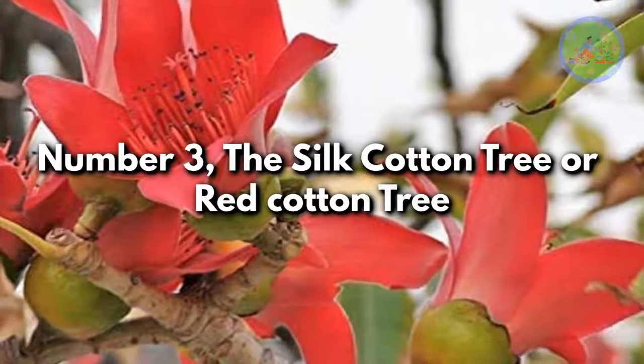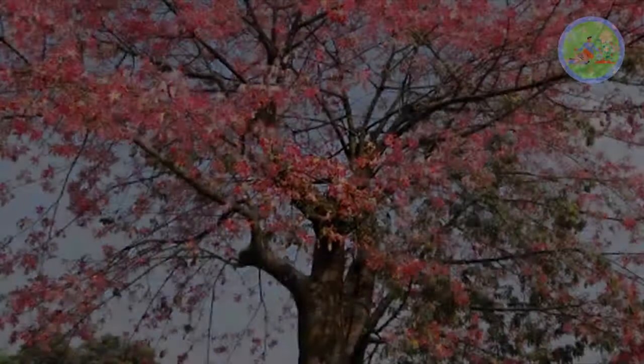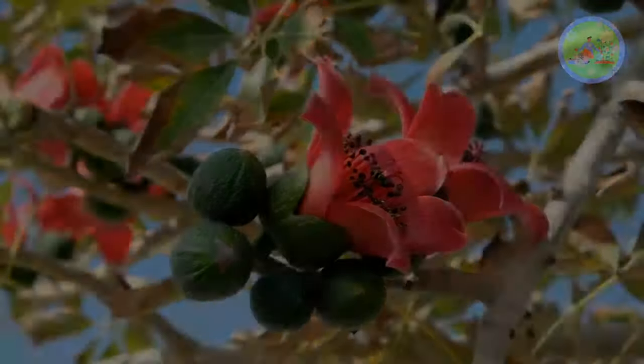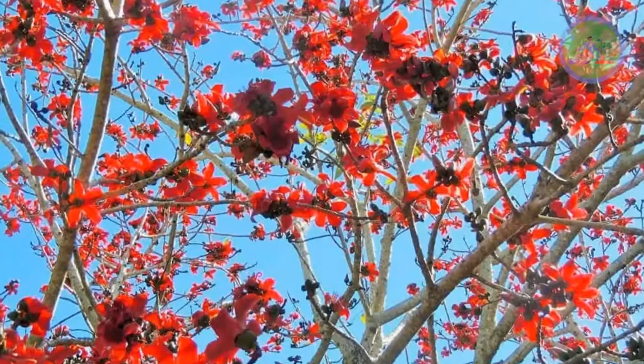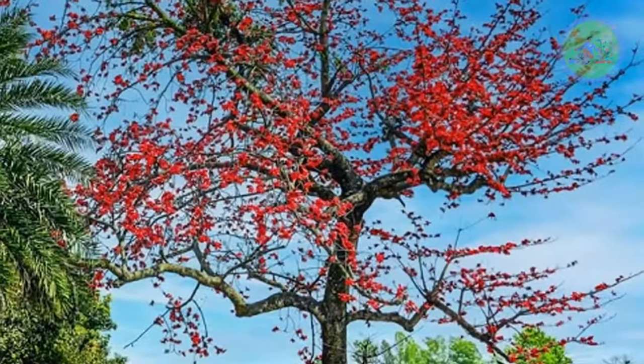Number 3: The Silk Cotton Tree or Red Cotton Tree. Bombax ceiba is a shade tree, except during flowering time from January to February, when the tree sheds all its leaves and only large bright crimson or red flowers are seen in clusters on the branches, and birds visit there for nectar — so it looks awesome.